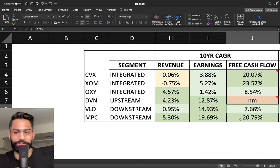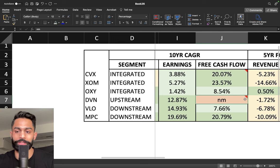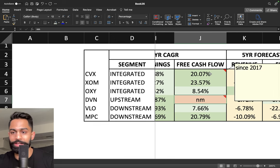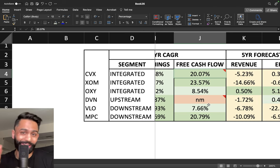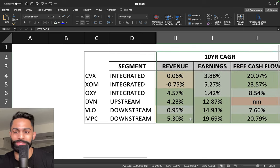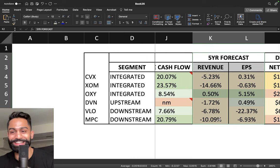Chevron's free cash flow has grown by over 20% since 2017. Now when it comes to forecasted growth — this is the next five years — it is actually quite shocking that not a single company except for Occidental is expected to grow.